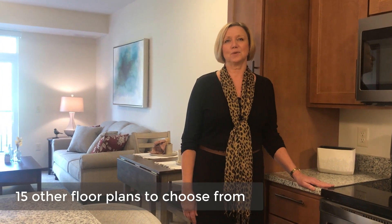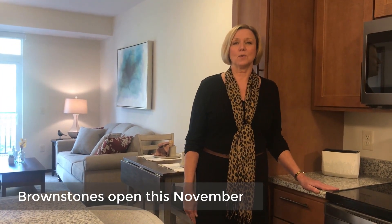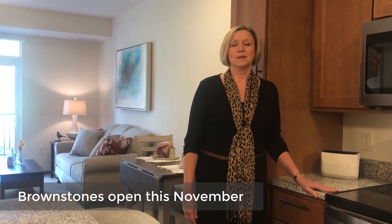In addition to the Breidenbach floor plan, we have 15 other floor plans available. We're excited to let you know that the brownstones will be opening in the first part of November. The brownstones have great additional features — their own clubroom and underground parking. I look forward to hearing from you soon and I appreciate you taking the time to walk through our model with us today. Thank you.